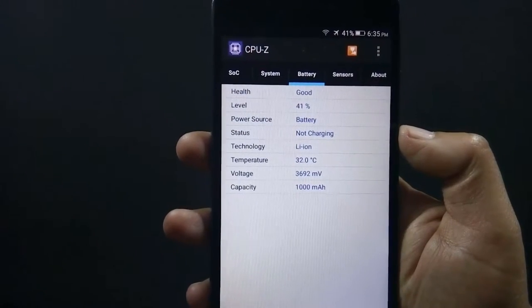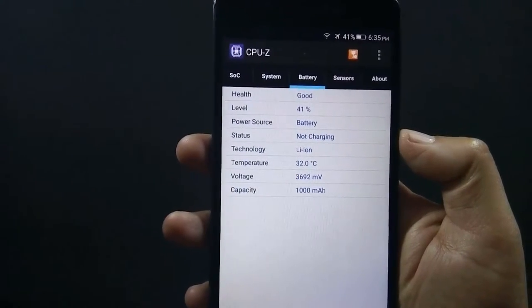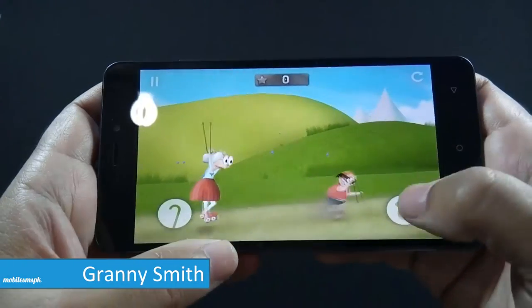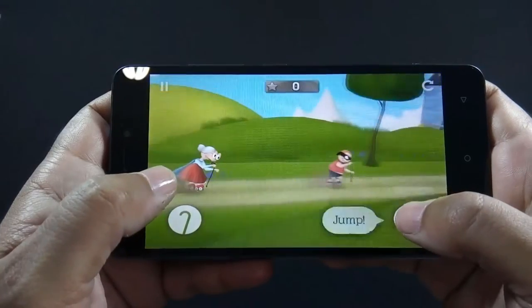Let me show you the initial battery percentage — battery is at 41% at the moment and the time is 6:35. Let's start with Granny Smith. I will start with casual games first and then move to graphic intensive games later on.